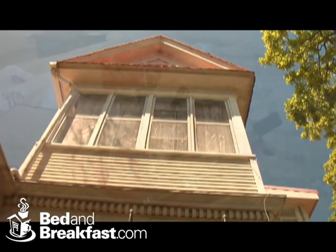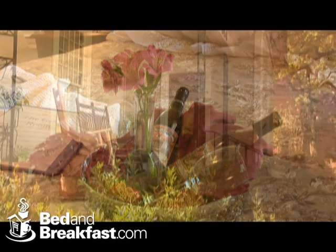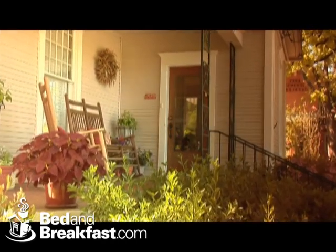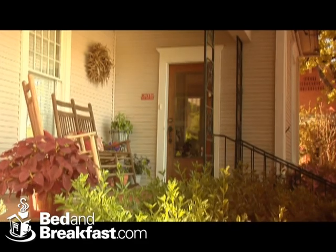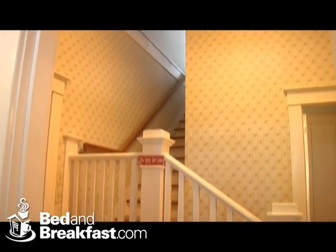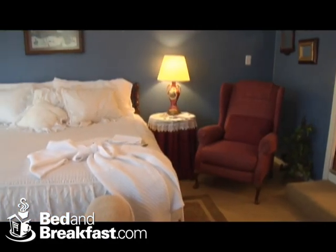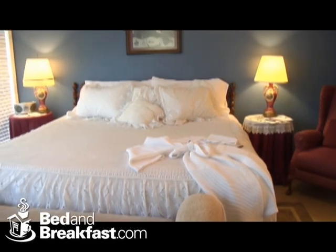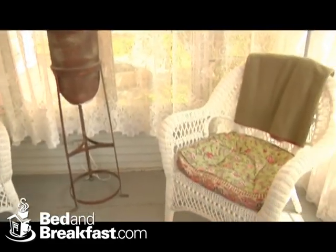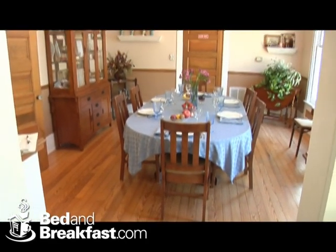Some people come to visit us for privacy and a romantic interlude where they don't want to see a lot of people except those they've come here with. Others want to socialize and learn more about everything there is to know about Fredericksburg and everyone else staying at the bed and breakfast. We try to accommodate both needs when we greet you at the door. If it's privacy, we quietly disappear into the background and we'll see you at breakfast.